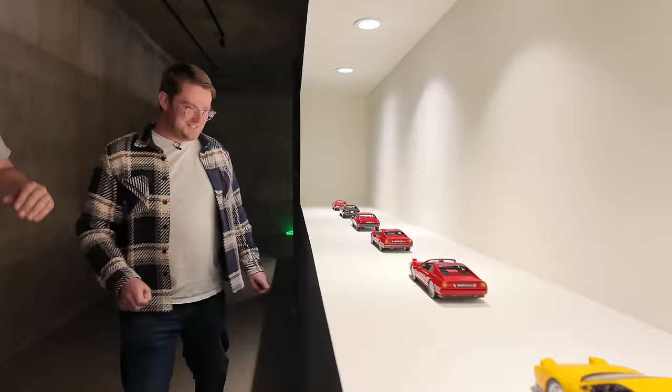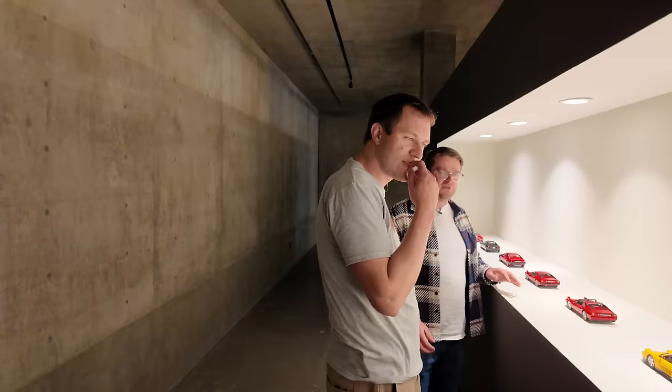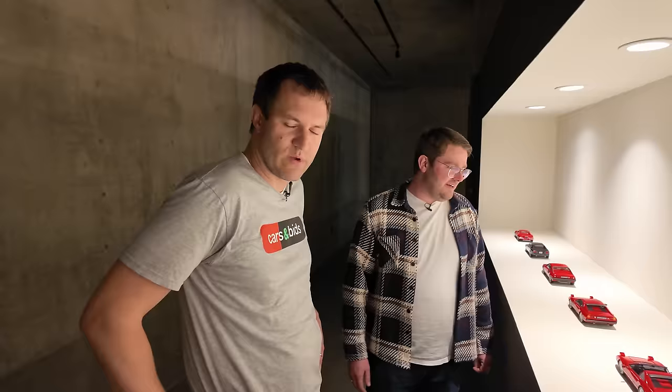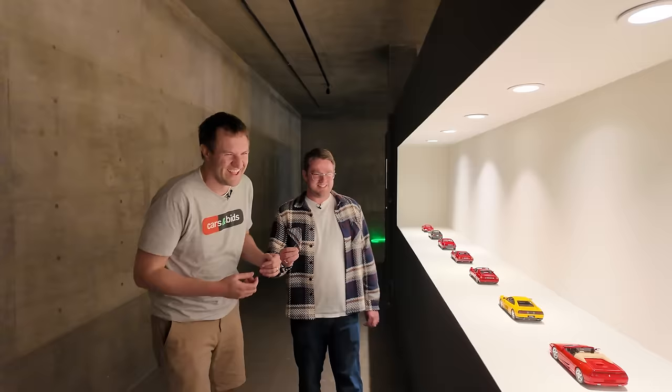He went mostly spiders over coupes in his selection. They did make coupe versions of everything and he has those too, but he wanted the spiders. There's no F8 because nobody reasonable makes one — Hot Wheels doesn't, Kyosho doesn't — and the ones that exist cost hundreds of dollars, which even for models feels too steep. The 430 unfortunately has large wheels, though stock 23-inch wheels anyway.